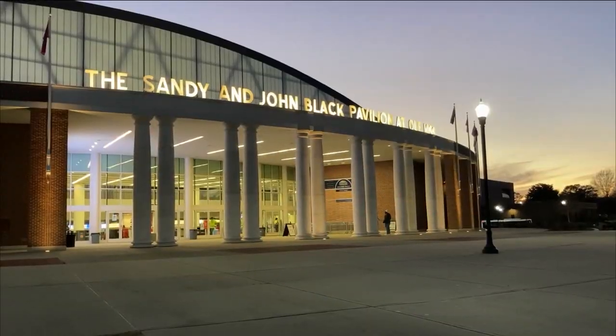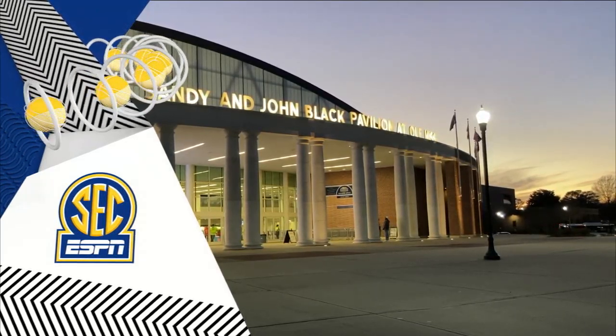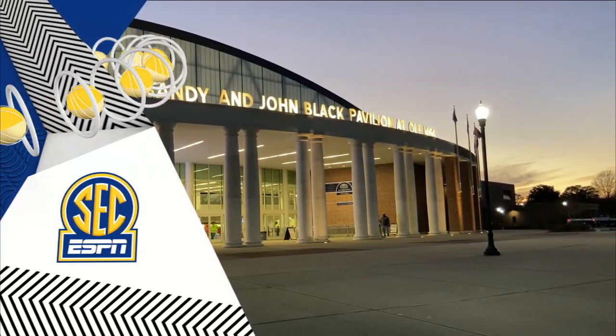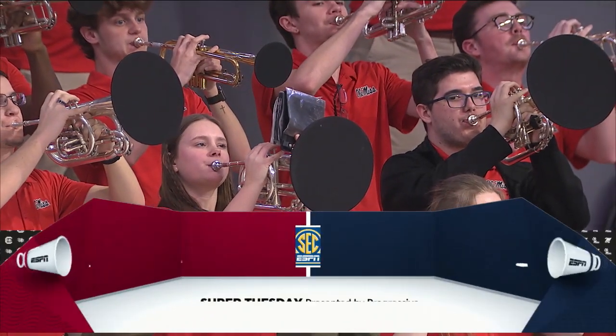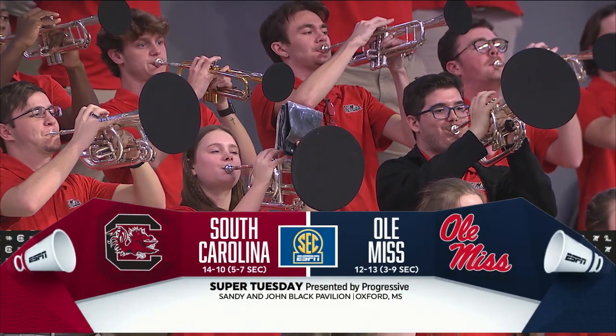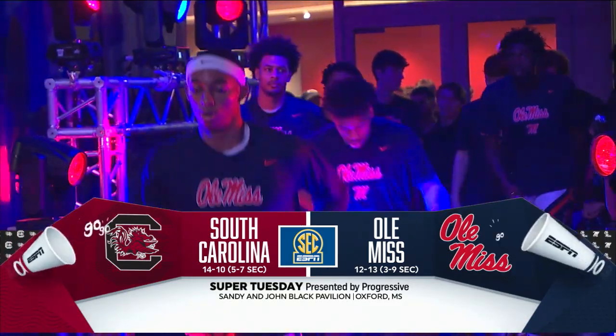Welcome to Super Tuesday, presented by Progressive. You're watching the SEC on ESPN. That is the SJV Pavilion — it's where South Carolina clashes with Ole Miss. Glad you were with us in Oxford this evening.